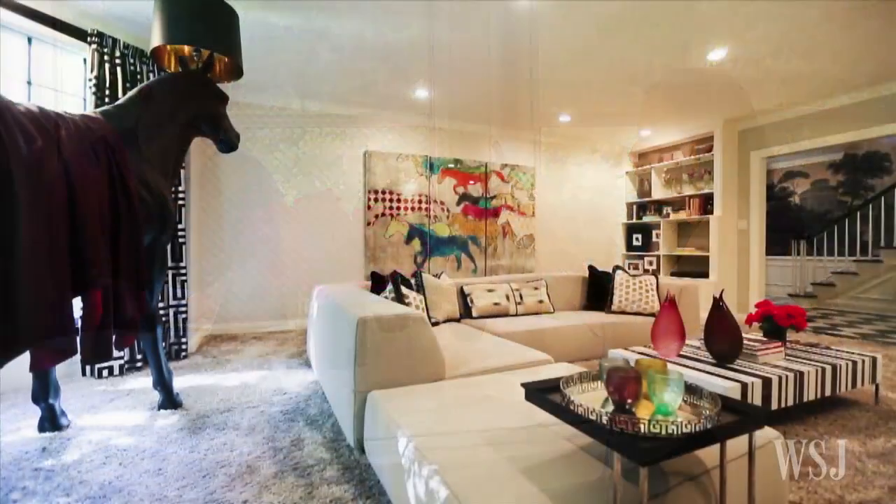Now, more than three years later, Mr. Vogel feels their traditional home, with a modern twist, adds something exciting to the neighborhood. As Mr. Vogel says, we don't feel like there's a house like this anywhere.